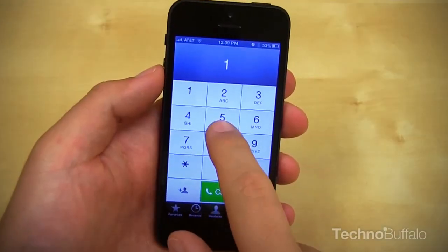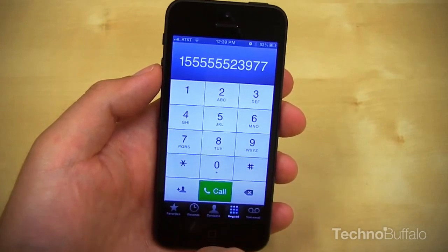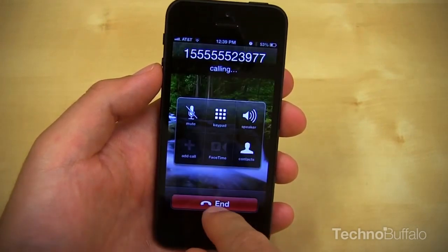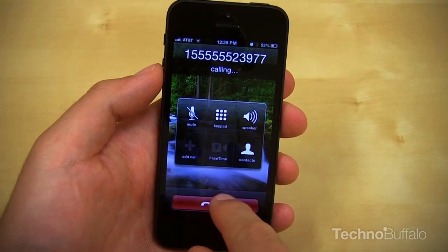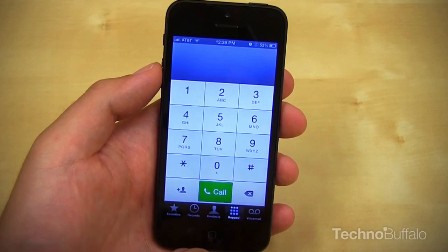Let's start with one of the most important features of a phone: call quality. Our testing was done on an AT&T unit and it's been absolutely outstanding. On about 10% of calls, I did have about a 1-second delay between when I would speak and when the caller could hear me. I haven't had any dropped calls whatsoever.